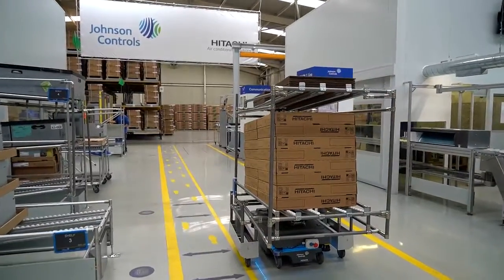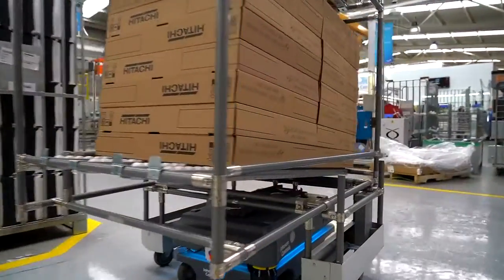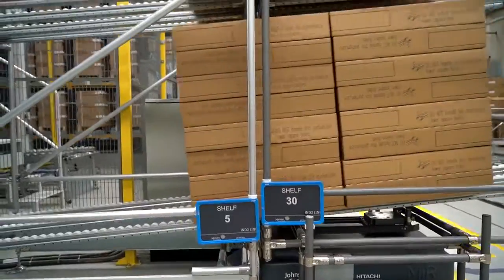In this case, we have chosen a MIR 200 for having sufficient payload for our process. The robot usually runs a full shift of 8 hours, or 11 hours if we work overtime.